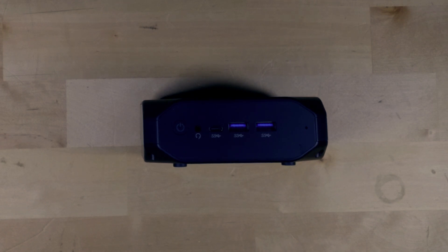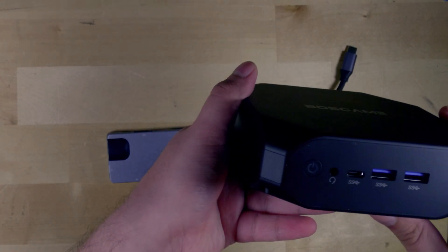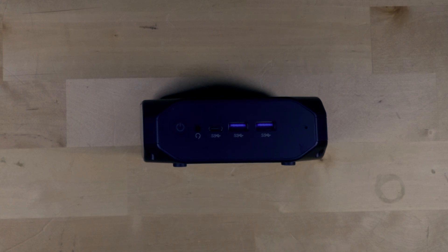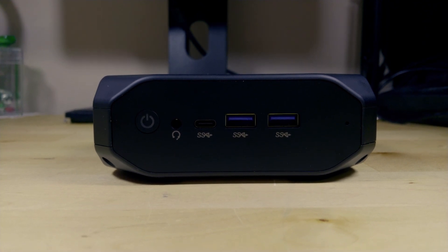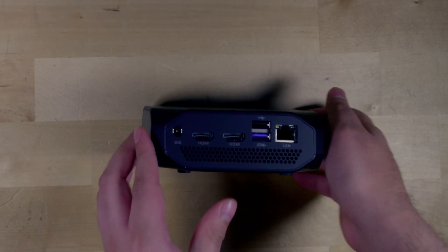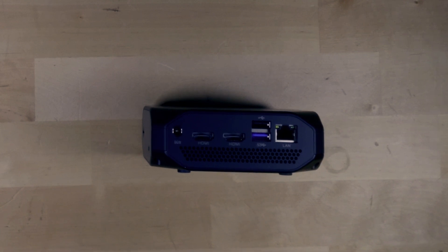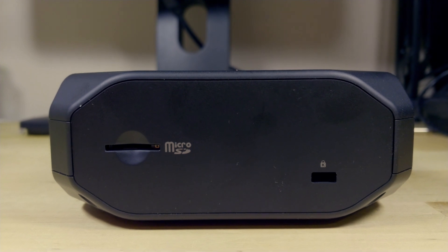The chassis does not feel premium — it's very cheap, soft plastic and doesn't feel high quality, though it's not the worst. The front IO includes two USB 3.0 ports, a USB-C, a headphone/microphone jack, and a power button. The back has two HDMIs, two USB ports, a DC jack, and an Ethernet port. On the side there's also an SD card slot.